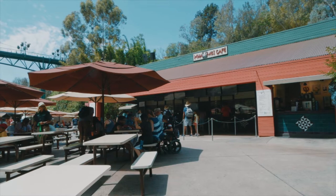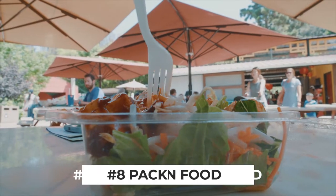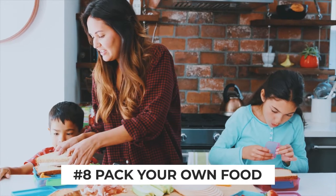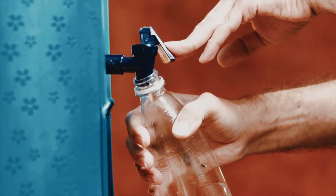When lunchtime rolls around the zoo offers a pretty good variety of food, but it can be a bit pricey, so if you're on a budget we'd suggest packing your own. You are allowed to bring in your own food and drinks to the zoo, and a power tip we discovered is you can actually refill your water bottles for free at any soda station around the park.